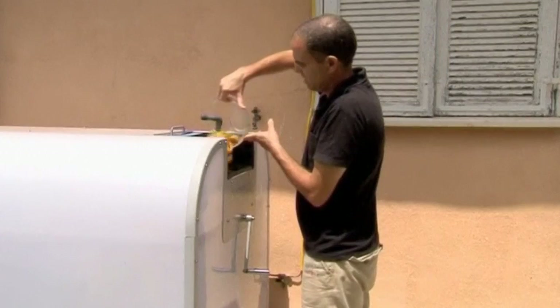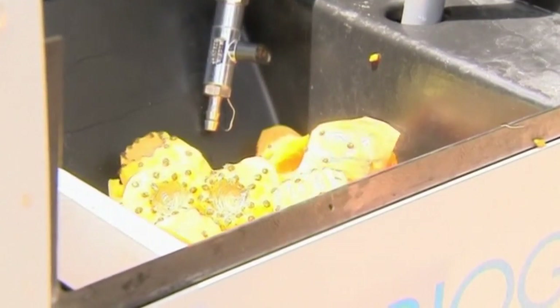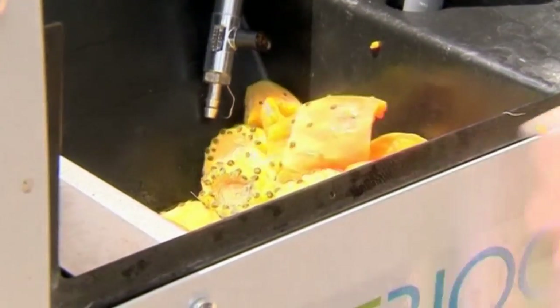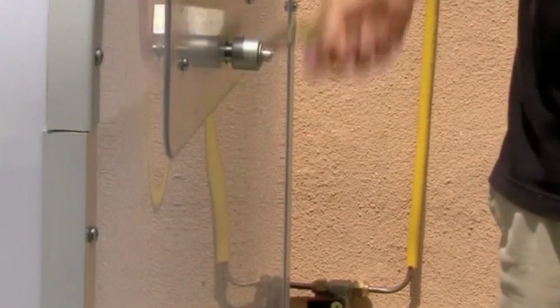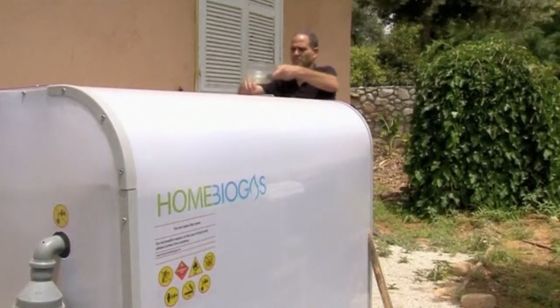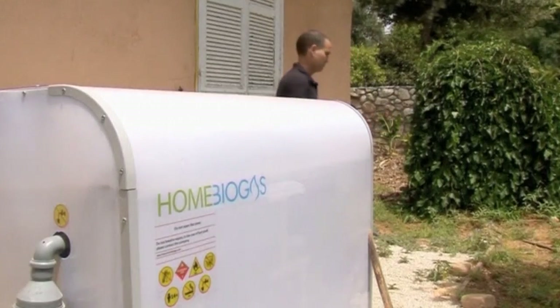Organic material such as food waste is poured into the machine. When bacteria is added in powder or liquid form to the mixture of water and waste, a fermentation process produces the methane gas, which can then be stored. A rich liquid fertilizer, a byproduct of the process, can also be used on crops, completing what the makers call an ecological circle.